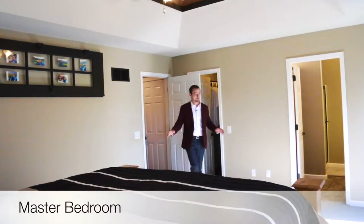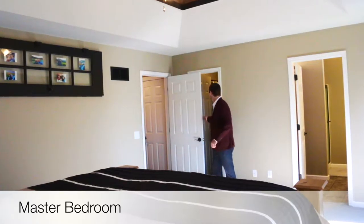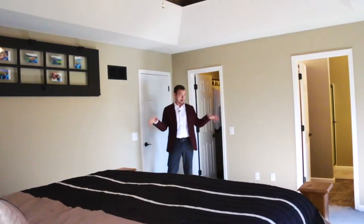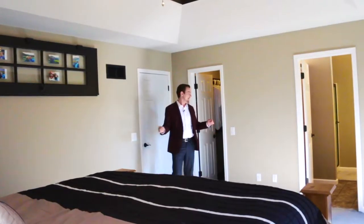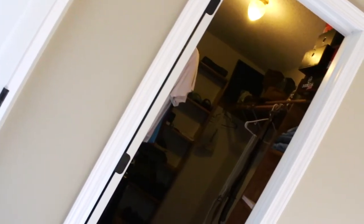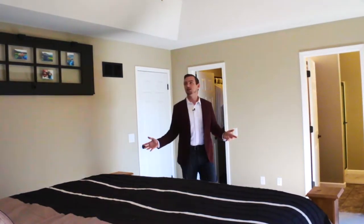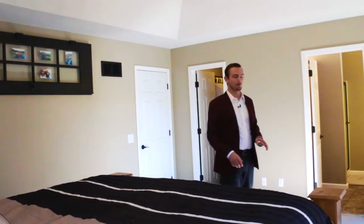And of course you want to know all about the master bedroom. One really nice thing is that you have an ensuite full bath on this bedroom, also with a walk-in closet to put all of your clothes in and a beautiful vaulted ceiling. One of my favorite parts of this room is that you can wake up and look right out on the lake.